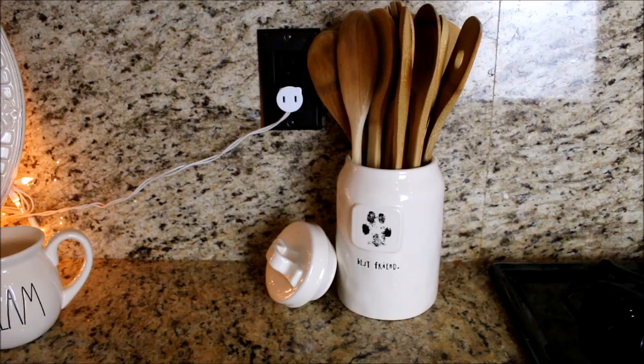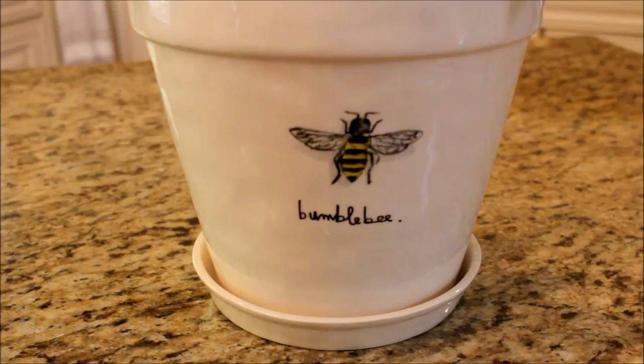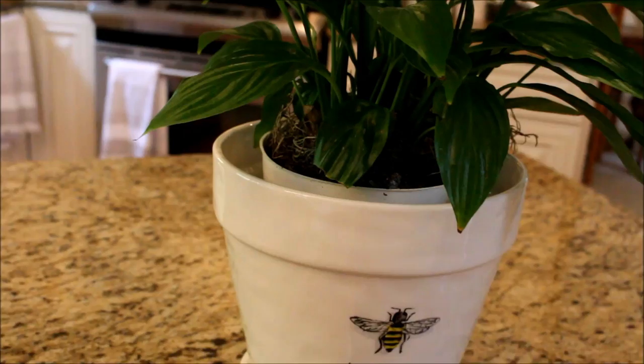On my island is the large flower pot with the bee on it. Bees have always been very special to me, and when I saw this, I really loved it — I have bees all throughout my house. For now, I just have a plant sitting on the inside, and I am on the hunt for a large boxwood ball to put in it.